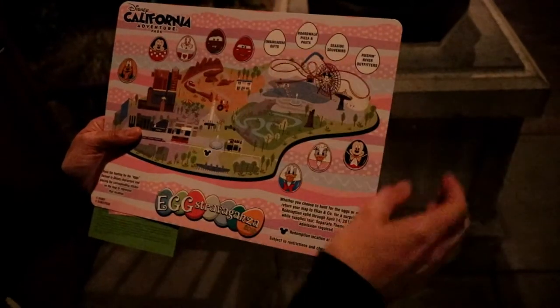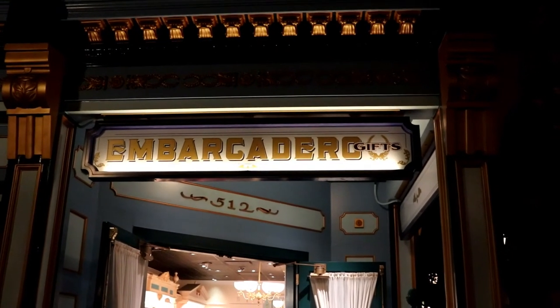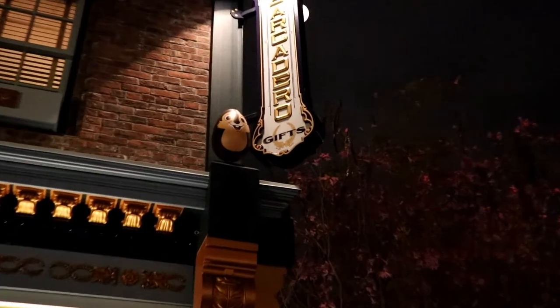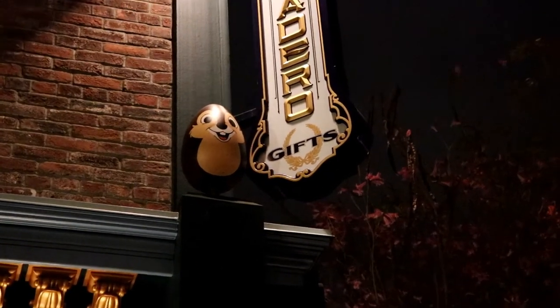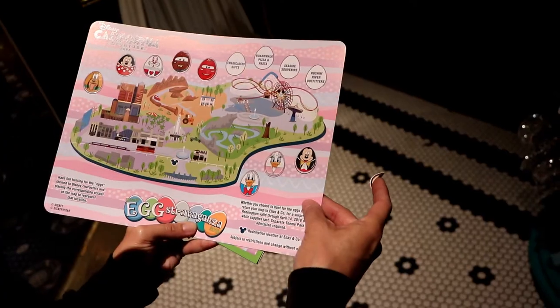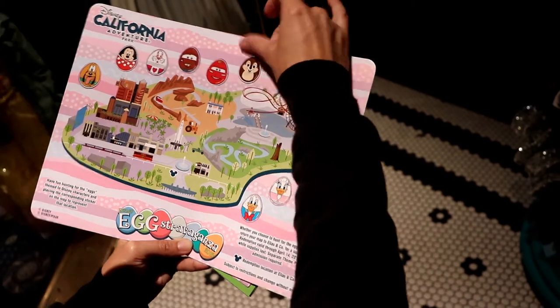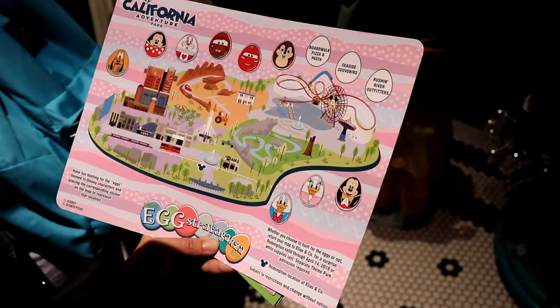Where to next? Embarcadero Gifts. Okay, we're at the Embarcadero, and right up here is Dale. Yay! Alright, place the sticker. Woohoo — three more! Three to go, let's go.